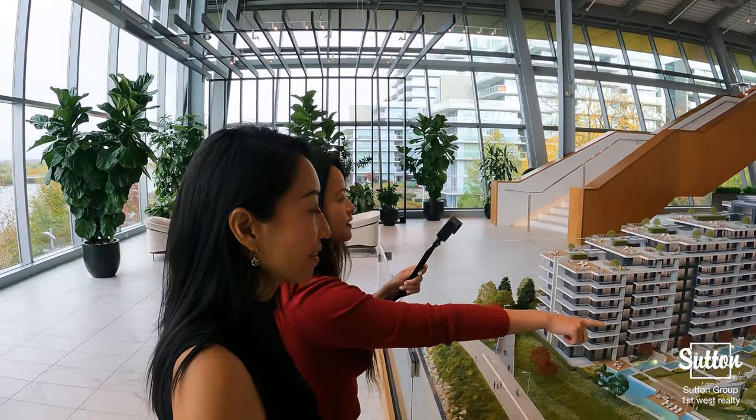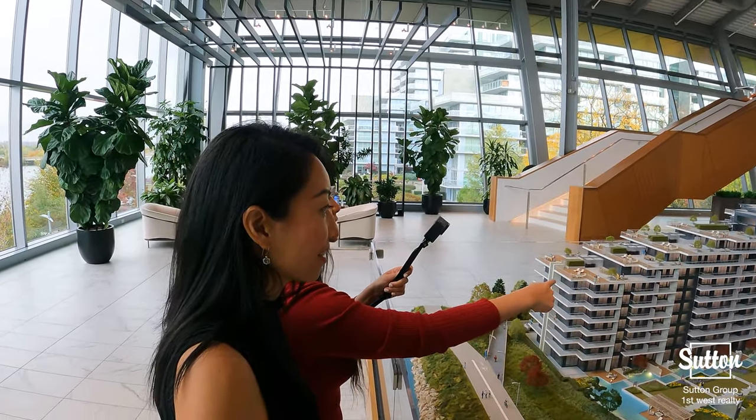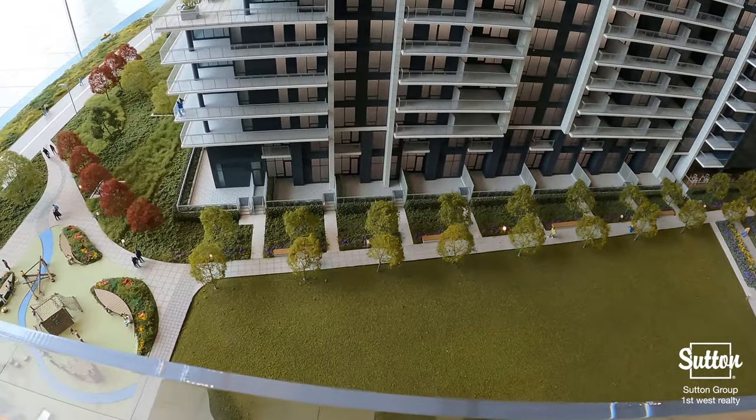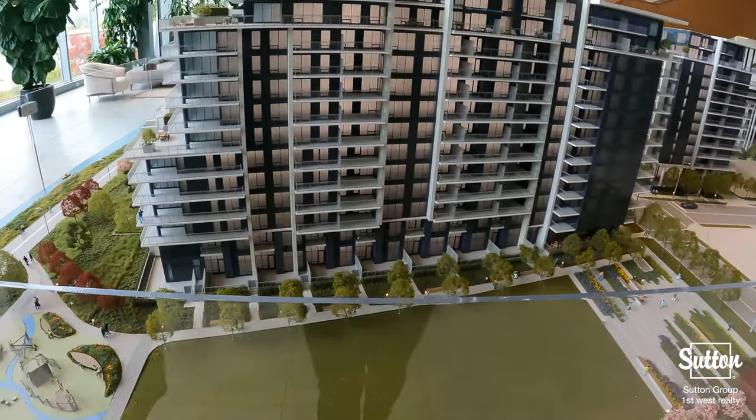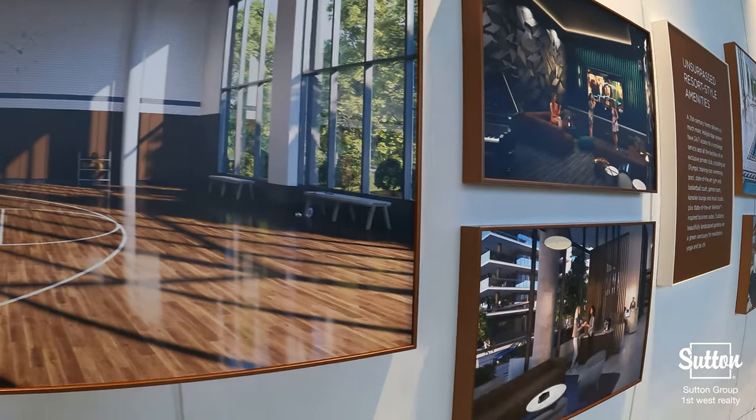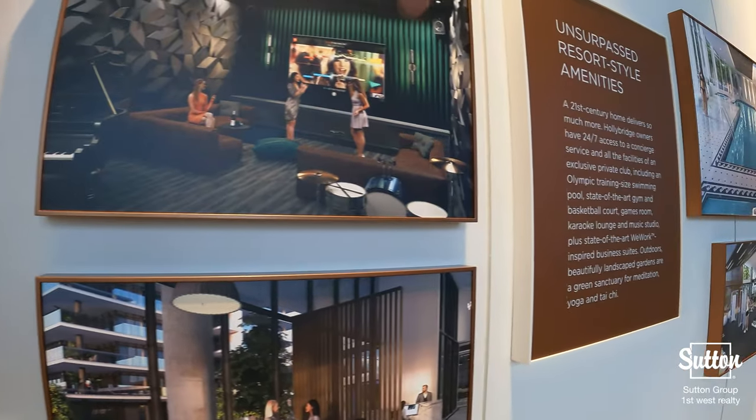Not only are you surrounded by beautiful nature, you are just steps away from shopping, restaurants, the Olympic Oval, an outdoor plaza, and a future child care facility and community space. There will also be 20,000 square feet of Rivergreen amenities, including a pool and fauna.